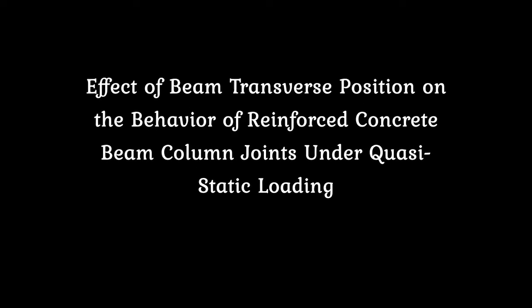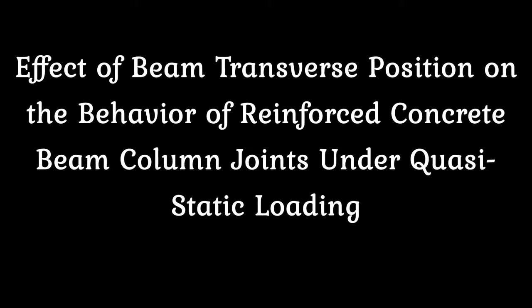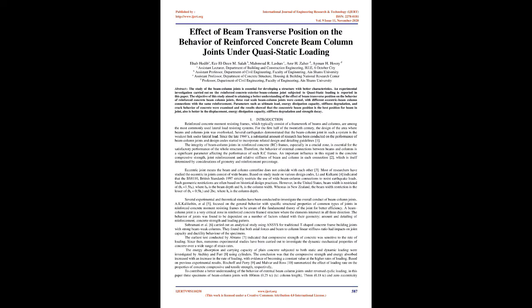Effect of beam transverse position on the behavior of reinforced concrete beam column joints under quasi-static loading. Abstract: The study of beam column joints is essential for developing a structure with better characteristics. An experimental investigation carried out on the reinforced concrete exterior beam column joint subjected to quasi-static loading is reported in this paper.